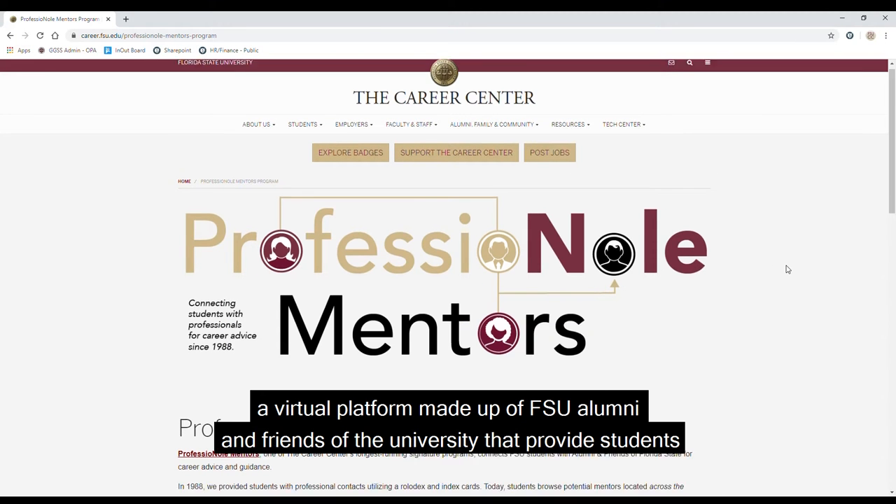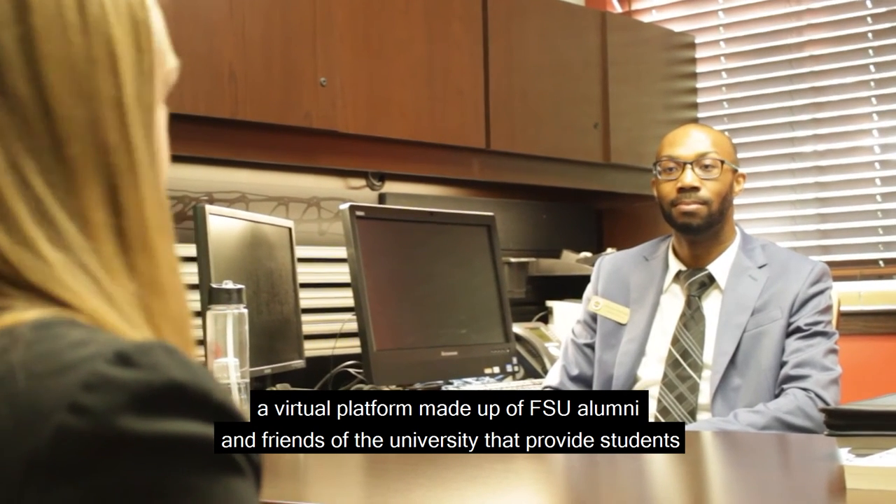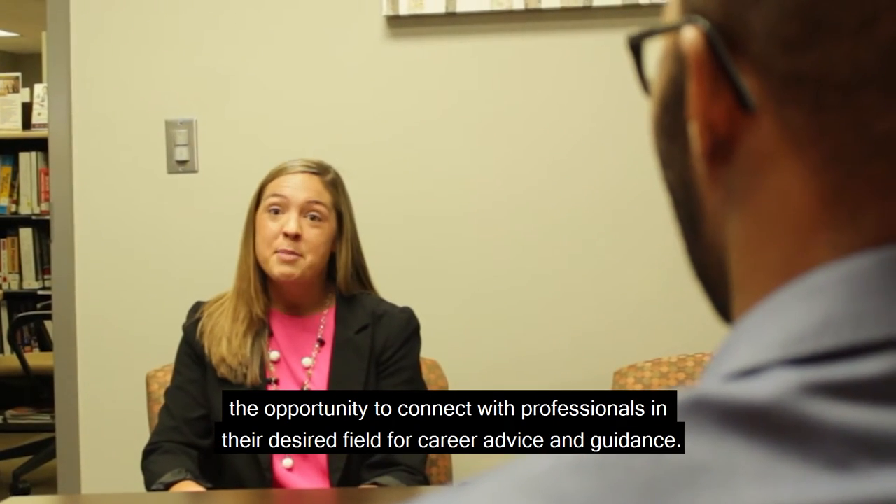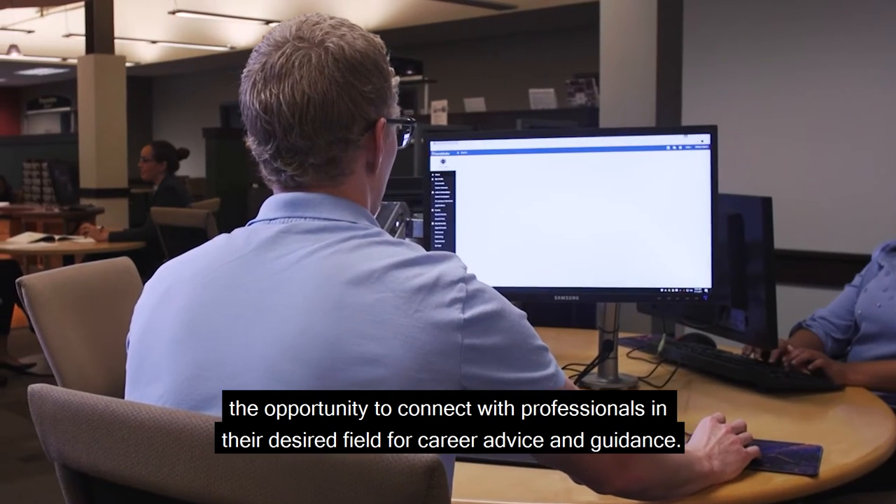Another service is Professional Mentors, a virtual platform made up of FSU alumni and friends of the university that provides students the opportunity to connect with professionals in their desired field for career advice and guidance.